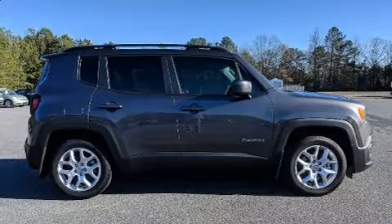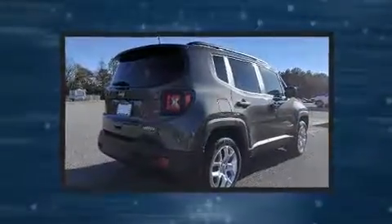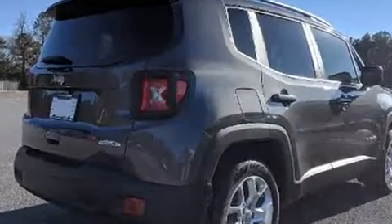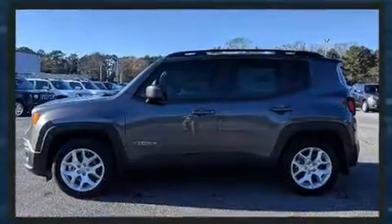Discerning drivers will appreciate the 2018 Jeep Renegade. Smooth gear shifts are achieved thanks to the 2.4-liter four-cylinder engine, and for added security, dynamic stability control supplements the drivetrain. A turbocharger is also included as an economical means of increasing performance.